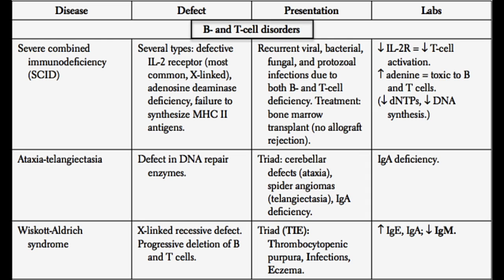Next, we have ataxia telangiectasia. As the name implies, it causes ataxia — cerebellar defects — and telangiectasias, which are small spider angiomas found throughout the skin. This disease also causes an immunodeficiency, in particular an IgA deficiency. We already talked about selective IgA deficiency; this is another condition that causes IgA deficiency, but here it is a defect in DNA repair enzymes that is the cause, and it's also associated with cerebellar defects and telangiectasias.